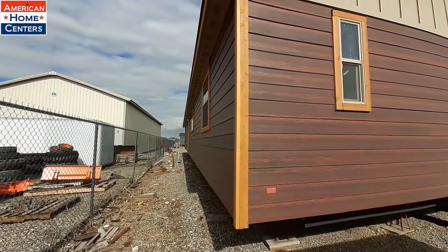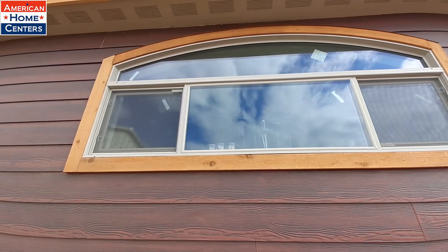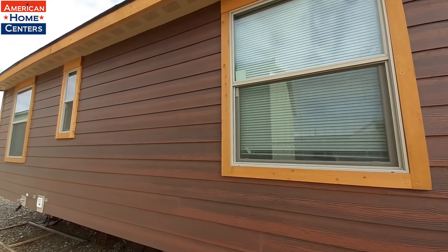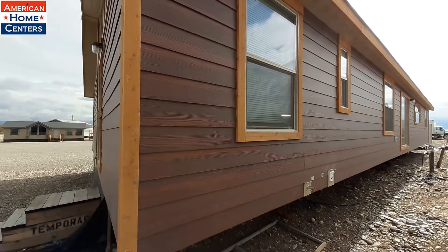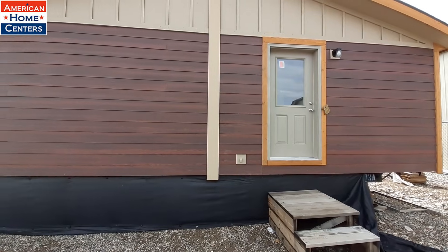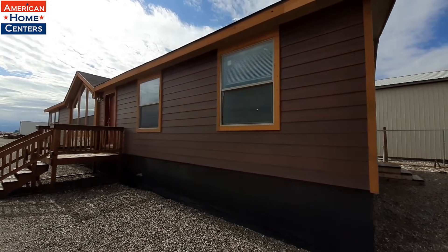Real briefly on the backside here — that's going to be your master bathroom, and that's going to be above your kitchen area. You get this really nice sliding glass door coming off your dining room. You also got this back door right here that goes into your laundry room.